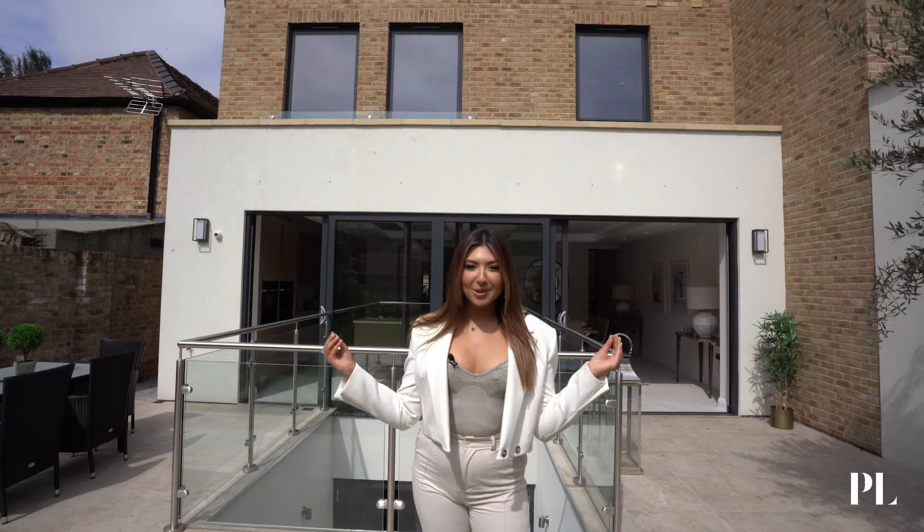There we have it, guys — we've finished having a look around this house. If you enjoyed it, make sure you leave a comment below, like, subscribe and share, and we will be back for another incredible house tour very soon.